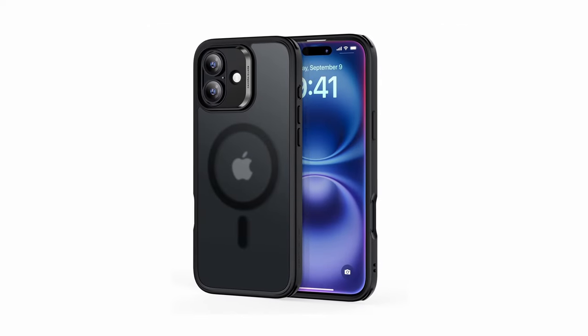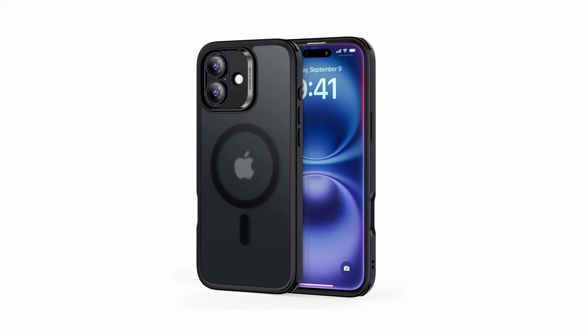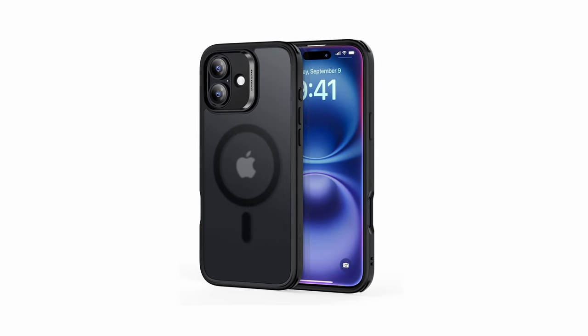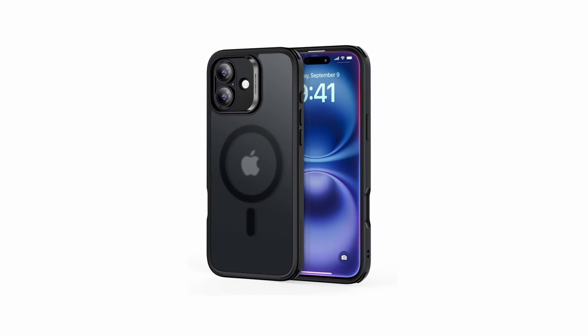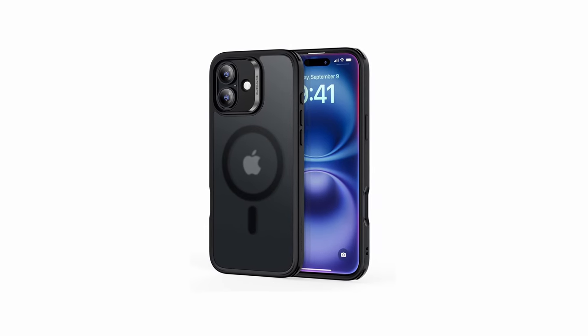Additionally, the scratch-resistant, crystal-clear acrylic back showcases your iPhone 16's sleek design without compromising on durability. For a blend of style and robust protection, the ESR Classic Hybrid case is a top choice.